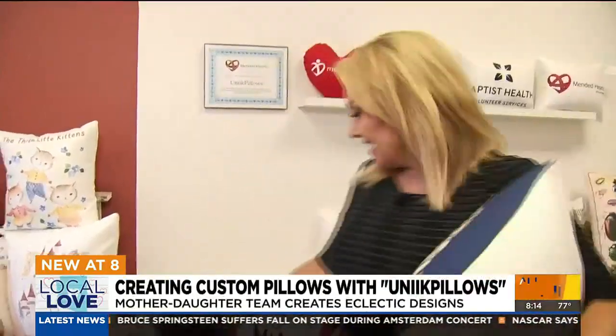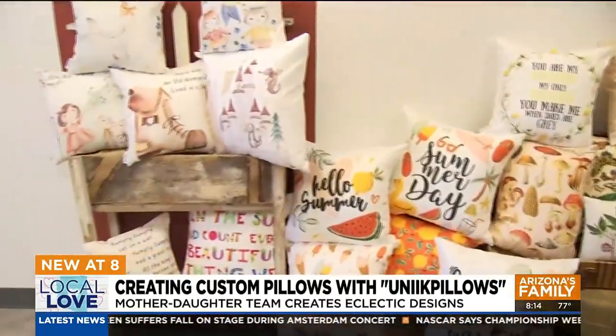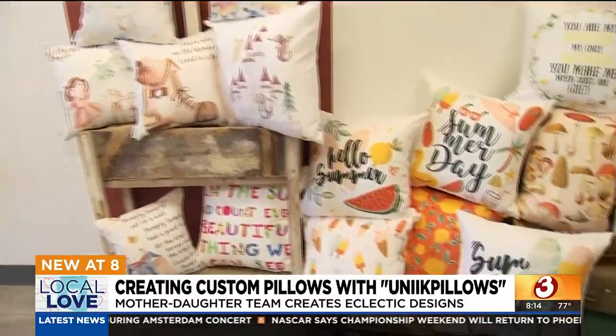They have all kinds of different pillows here. I'll give you just a look at some of them — some for a nursery, some for summertime, some you can customize.